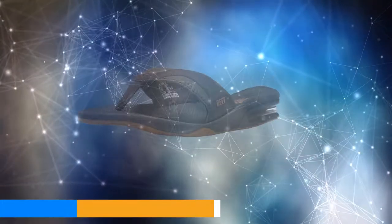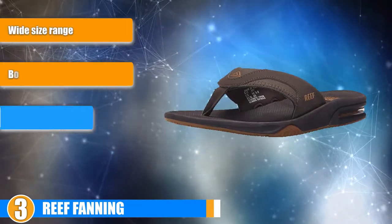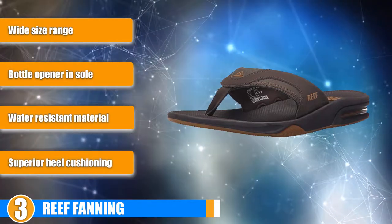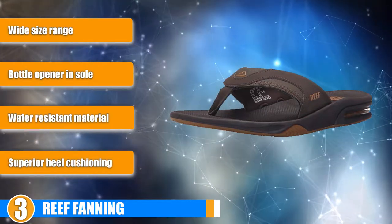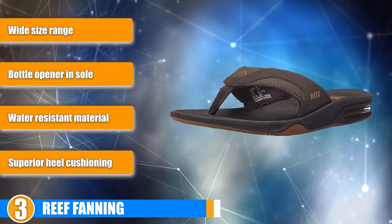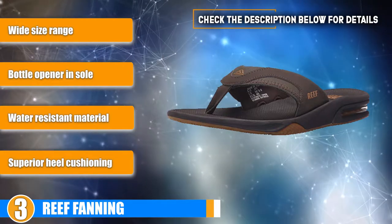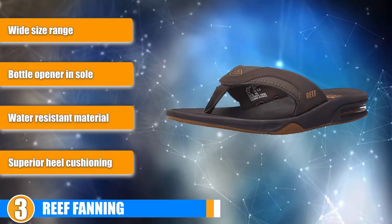Number 3 position is held by none other than Reef Fanning. These are the ultimate pair of party sandals. The bottom portion of these flip-flops is compression molded to ensure high durability, and the shape and curvature are designed to offer high comfort. The addition of a bottle opener on the sole makes for a great conversation starter, not to mention a terrific party starter as well. The upper portion is made from synthetic Nubuck, meant to emulate high-quality leather, and the bottom portion is comfortable too, though overshadowed by the upper.